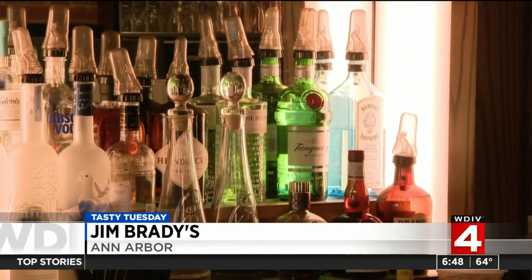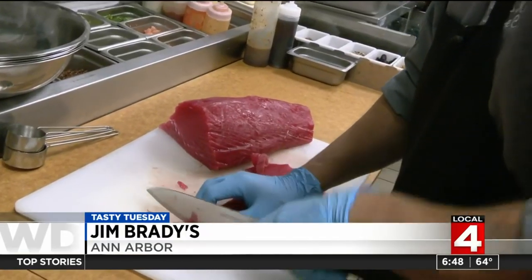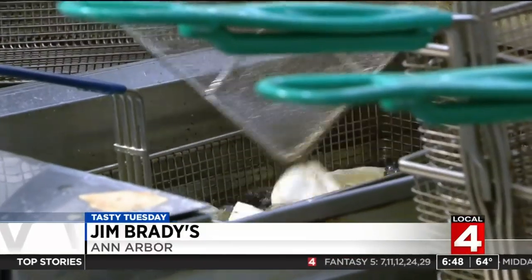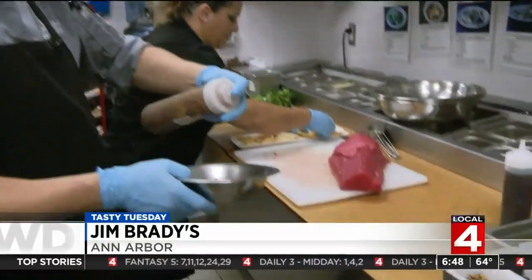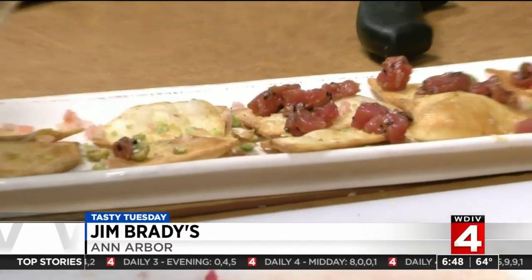Tom takes pride in a close connection to Detroit products used in all of his restaurants, where everything is fresh — like the ahi tuna poke nachos. We fry flour tortillas to order, and we've got ahi tuna that we are cubing and then tossing to order in our balsamic marinade.